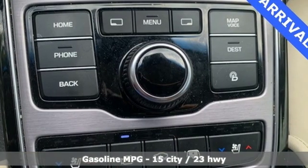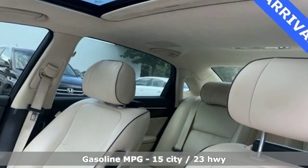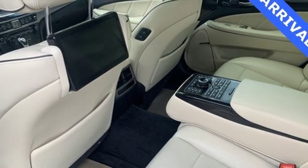It's well equipped with the features you need: streaming audio, heated and ventilated leather bucket seats, power heated mirrors, power sliding and tilting sunroof, and automatic transmission.